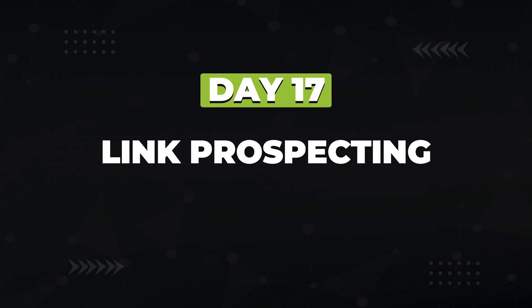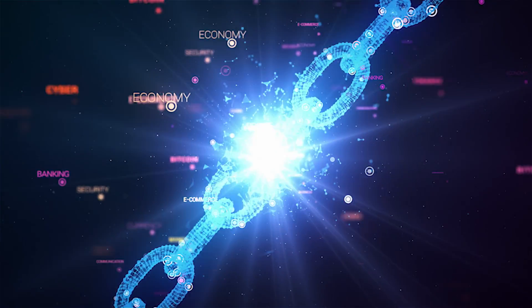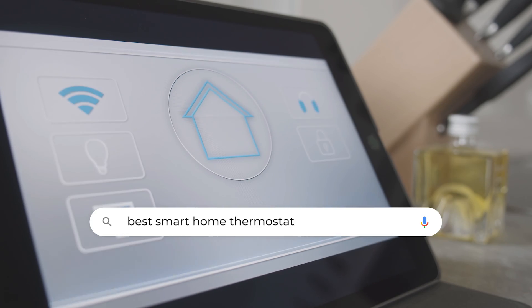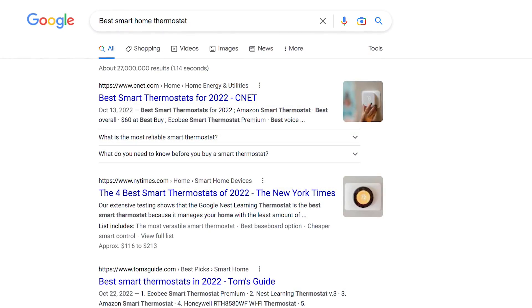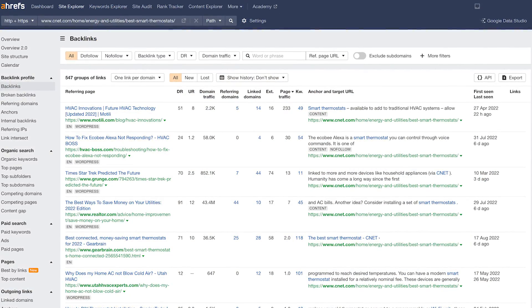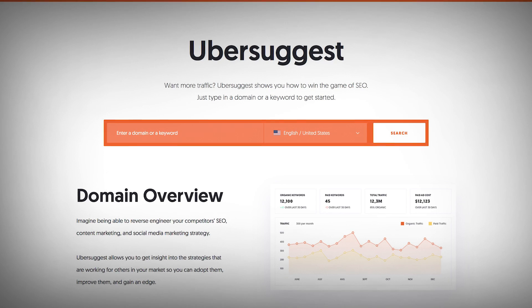On day 17, you're going to switch gears and start looking at external link building — how can you get other blogs to link to you? The first step is link prospecting: determining which blogs you want to get backlinks from. Backlinks are still one of the biggest ranking factors in Google's algorithm. To find link prospects, toss the URL of the number one ranking article for your target keyword into Ahrefs' backlink report and download all those domain names. Repeat for the number two and number three sites — this is your link prospecting report. You can also do this using the free trial of Ubersuggest. Then plug these websites into a tool like Hunter.io to extract a list of emails you'll be contacting.